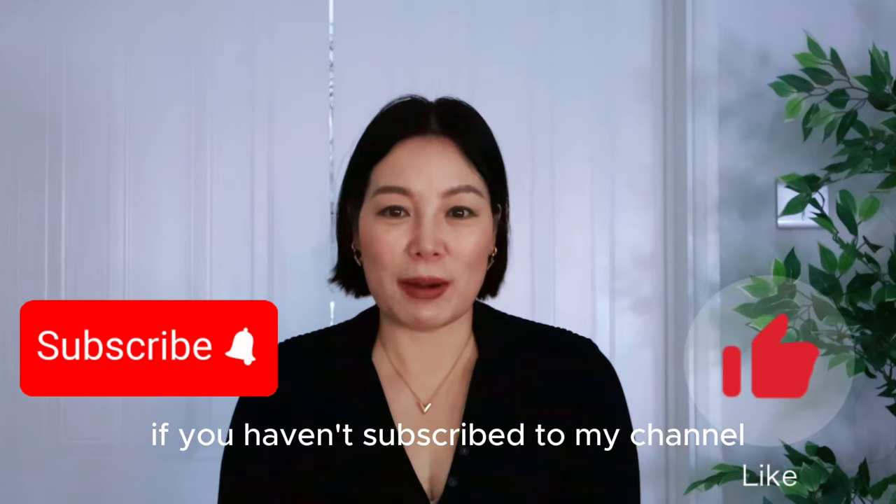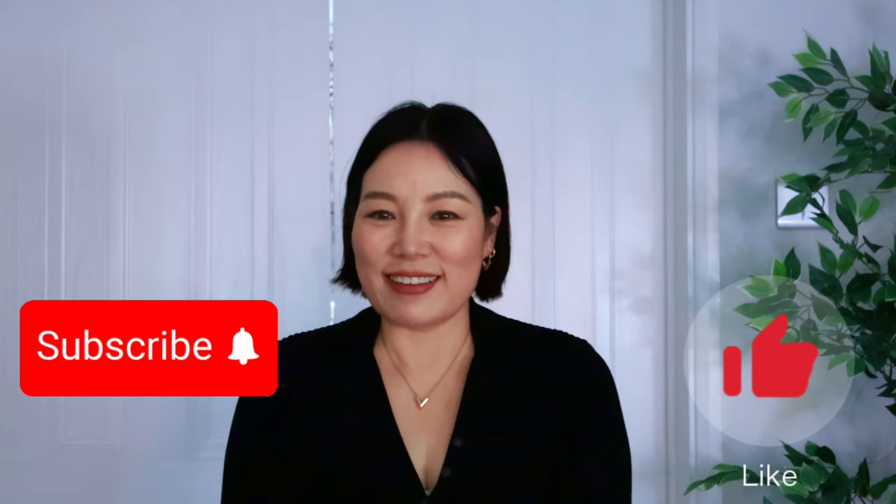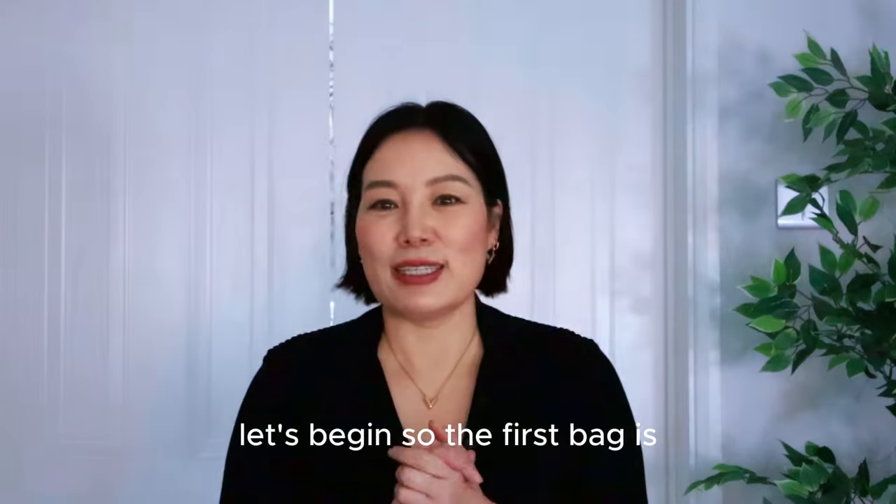If you haven't subscribed to my channel, please subscribe and give my video a like. Thank you so much. Let's begin.